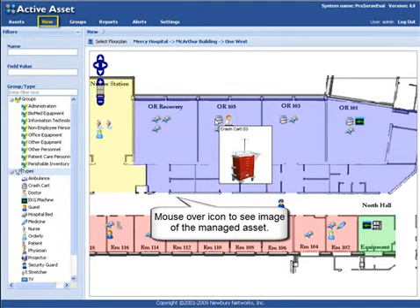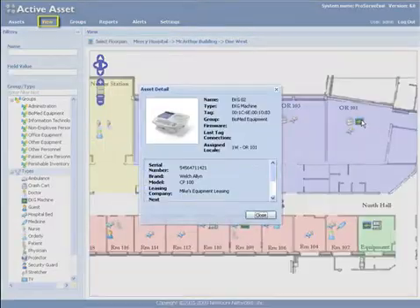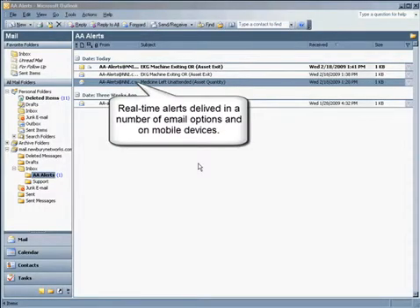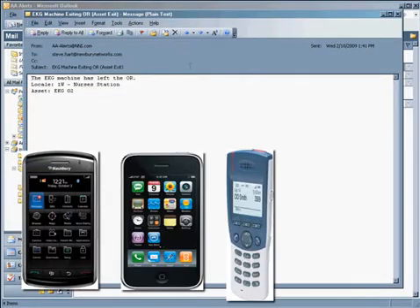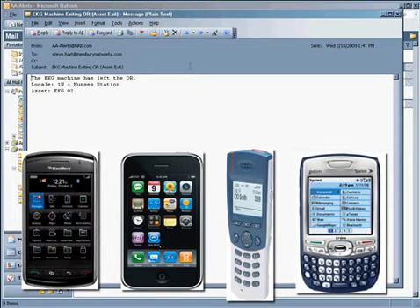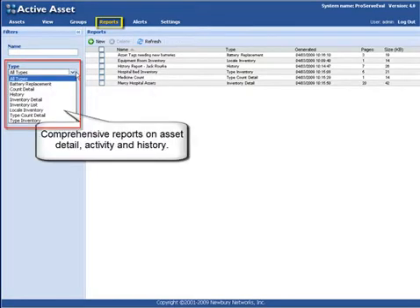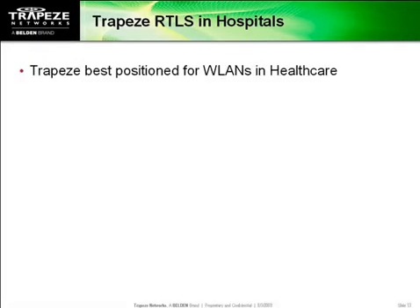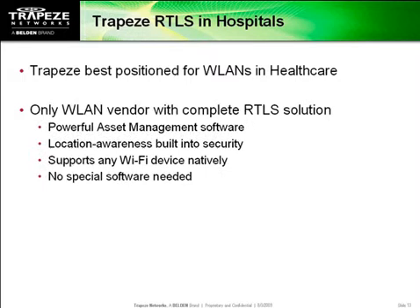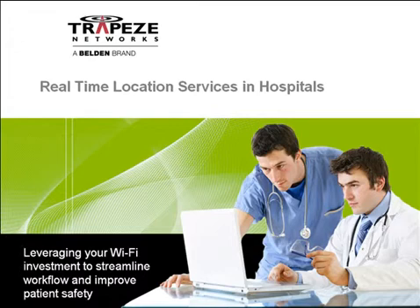Alerts can be triggered against any number of events, resulting in custom messages in email or on handheld devices. For example, when a Wi-Fi phone has not moved in the last hour, it has most likely been misplaced, so you could generate an alert to have someone retrieve it and return it to its charging bay. You can also generate all sorts of standard and custom reports to meet your compliance requirements. Trapeze is the only WLAN vendor that has its own patented location technology and offers a complete solution for real-time location services — combine that with the industry's most reliable wireless LAN infrastructure, and you have the perfect solution for Wi-Fi-based location services in hospitals.